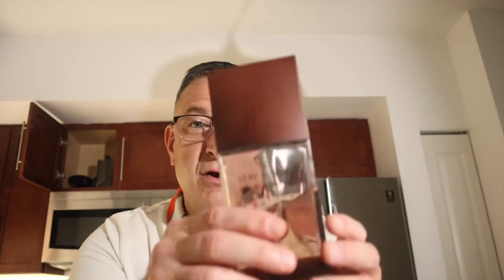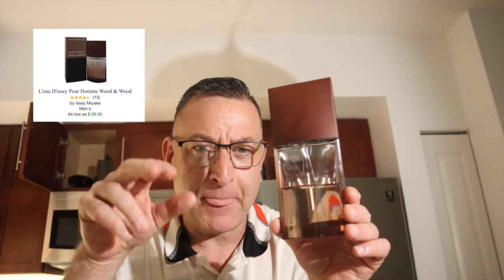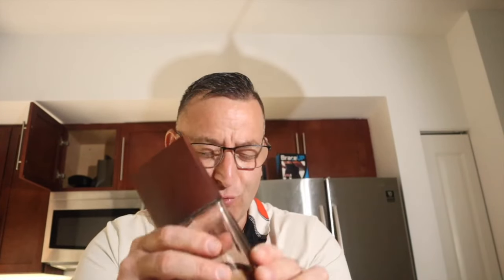You can wear Nautica all year round. The next one is called Isimiyaki Wooden Wood. It opens up awesome with a delicious fresh fruit note — it's kind of fizzy with apricot sprinkled in there. Then it dries down to a double wood of cedarwood and sandalwood. Light, airy, and fresh. It lasted on my skin seven hours and it's so easy to wear, non-offensive. Isimiyaki Wooden Wood.